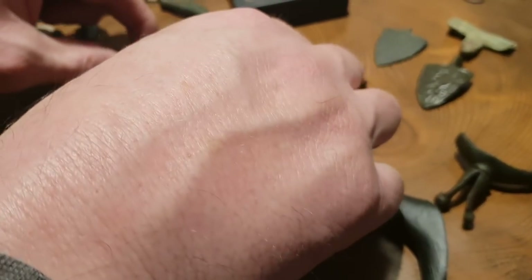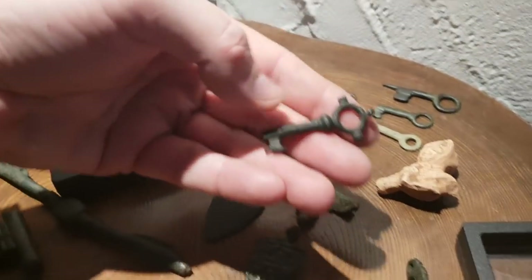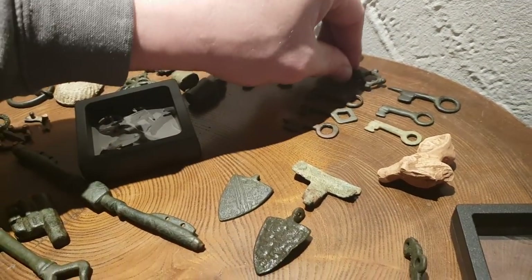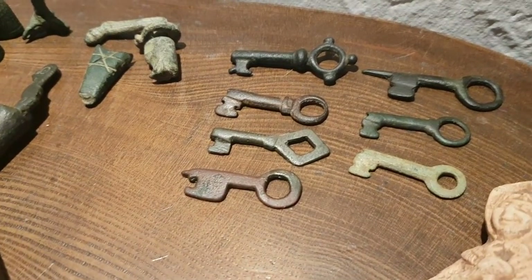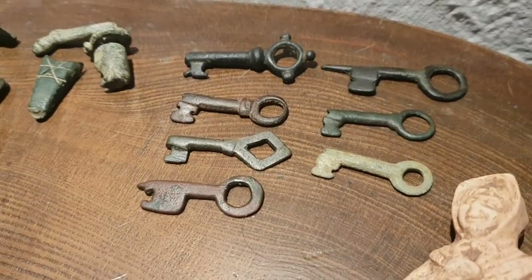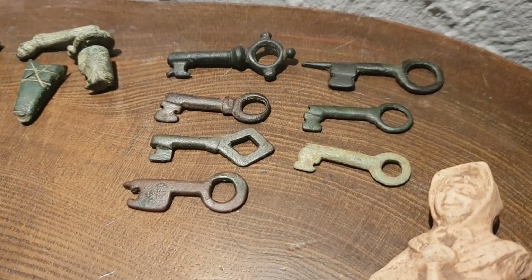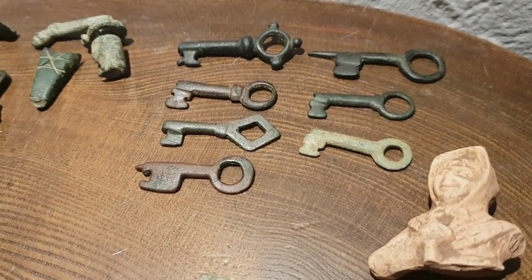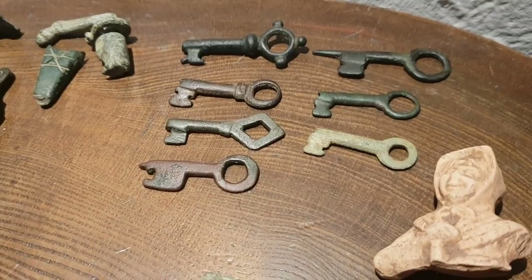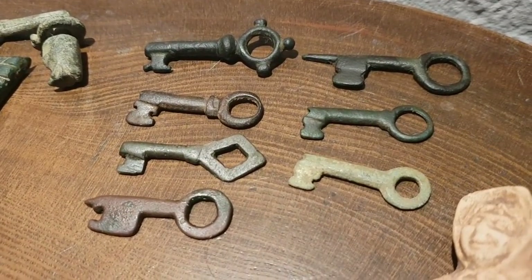Over here we have more keys. Now these keys are casket keys — as you can see there's a whole host of different shapes and sizes. These would have been for small caskets, but I'm thinking that these were worn around people's necks. We find too many of them in random places — you can just imagine a bit of cord through there and these little keys hanging around people's necks as maybe a good luck charm.